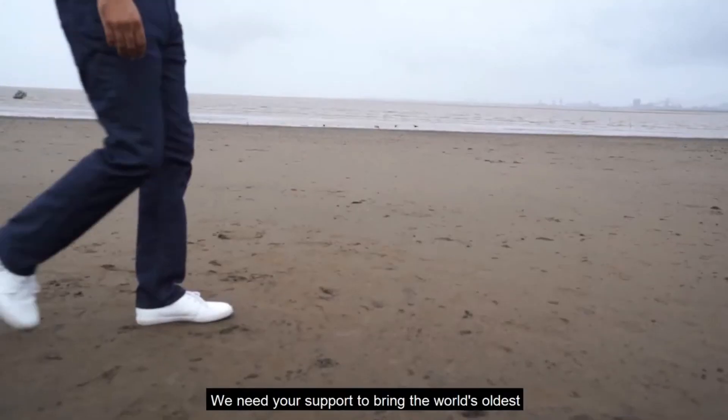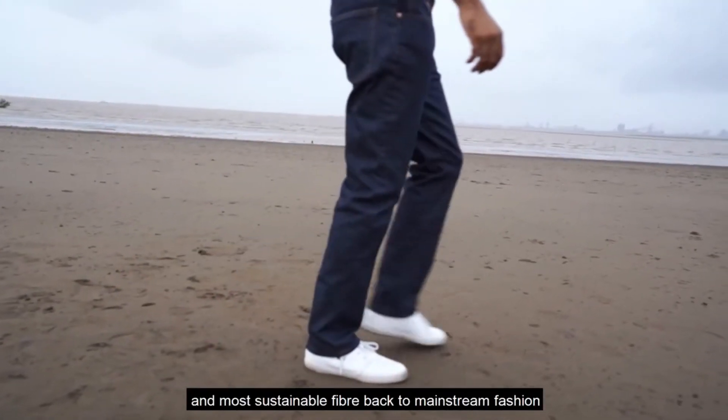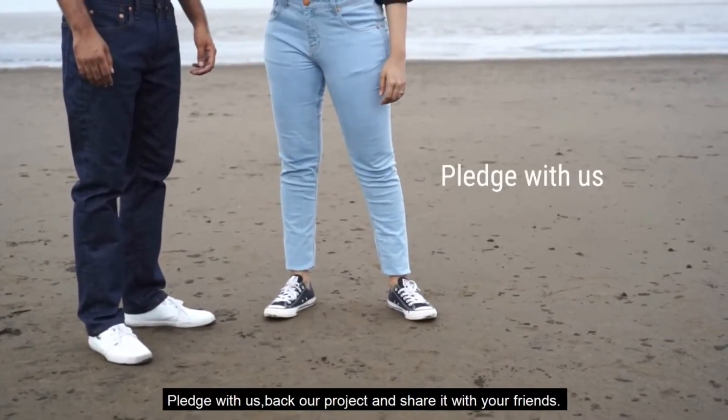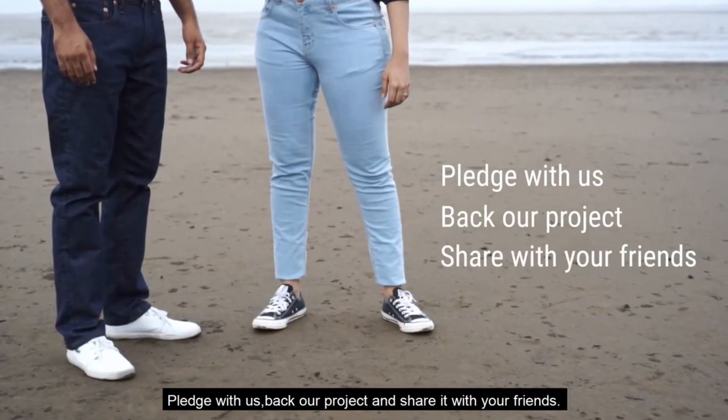We need your support to bring the world's oldest and most sustainable fiber back to mainstream fashion and bring Slow Jeans to life. Pledge with us, back our project, and share it with your friends.